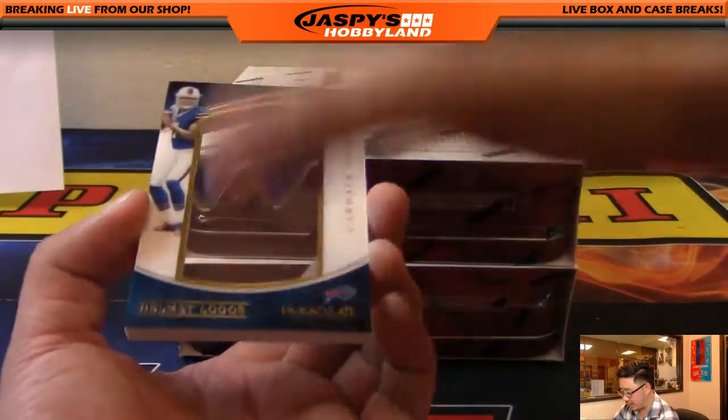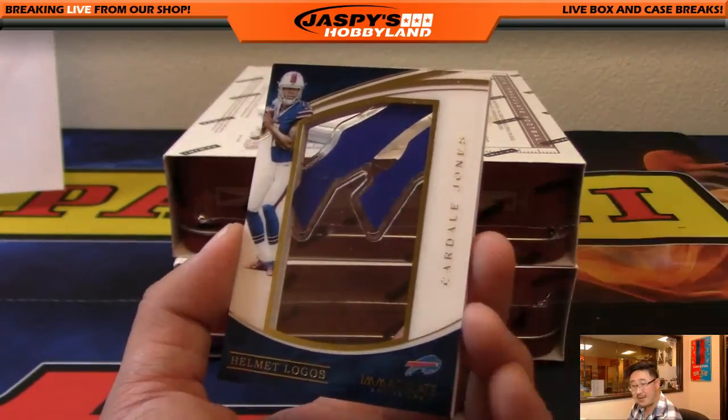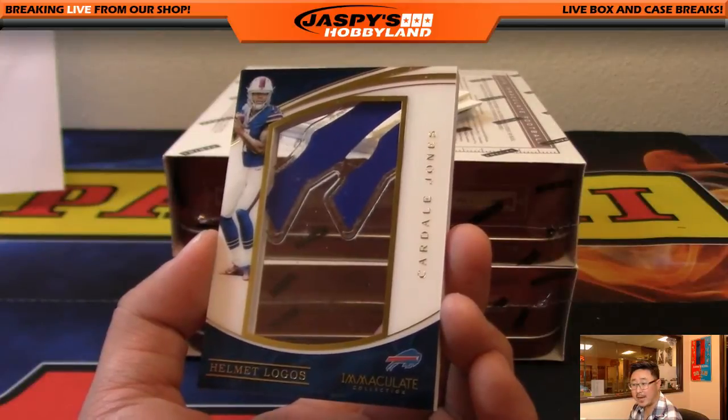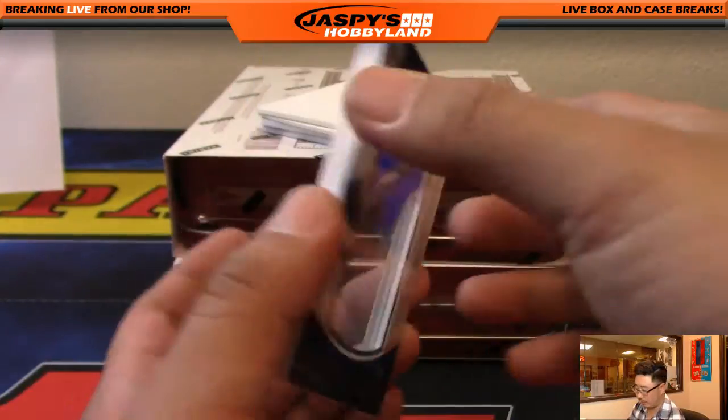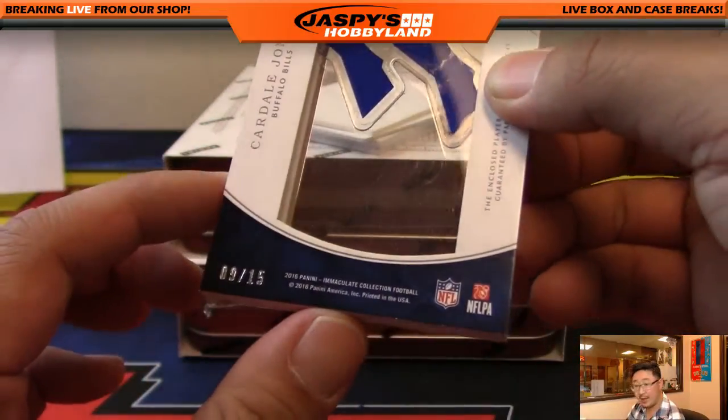Another fatty card — another helmet logo. That's Cardell Jones. Nice one for the Bills. Douglas Zimmerman with the Bills — two of them. And that is 19 out of 15.